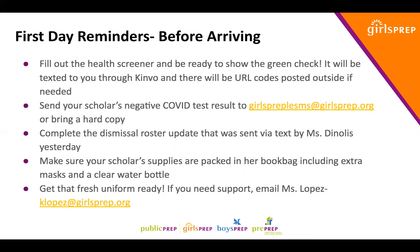If you did not get that text, you'll have a chance to confirm your scholar's dismissal preferences when you arrive. Make sure your scholar's supplies are packed in her book bag, including extra masks and a clear water bottle. We will have disposable masks on site, but we ask that you pack up to five cloth masks so students can change them out throughout the day. Please bring a clear water bottle — it can be tinted plastic, like pink or blue, but make sure we can actually see through it.